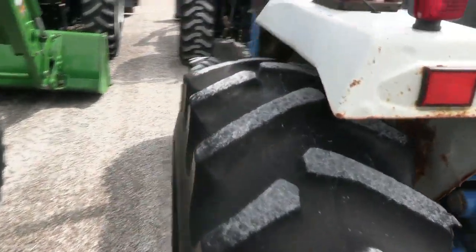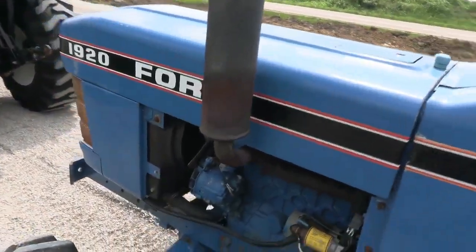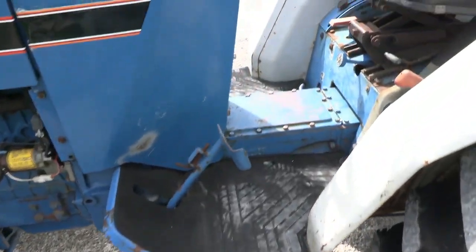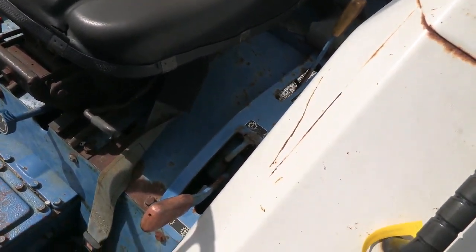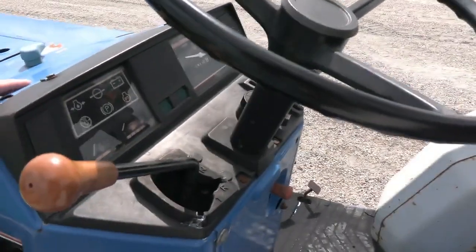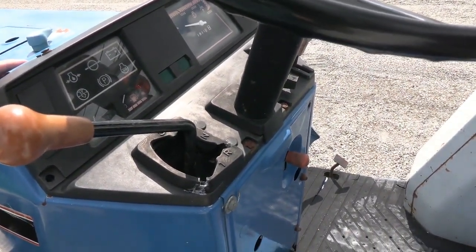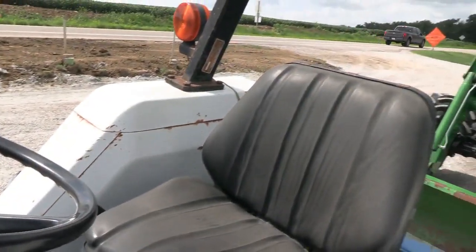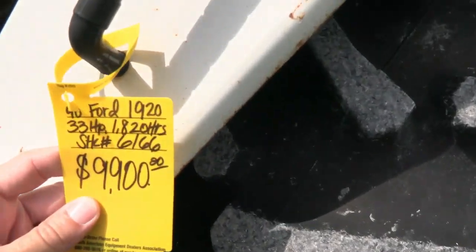If you're looking for a tractor to do some brush hogging or mowing, anything of that nature, and don't want to spend a ton of money, this one's going to be a nice fit. It does have the all-speed transmission — four ranges on the side and three gears plus reverse, giving you a total of twelve different forward speeds and four reverse speeds. The tractor has just over 1,800 hours on it and has no known mechanical issues.